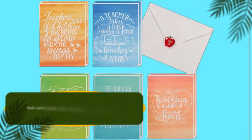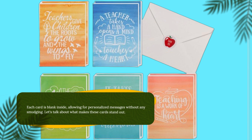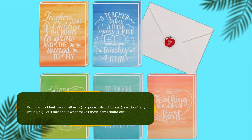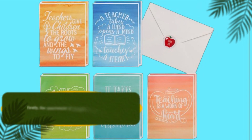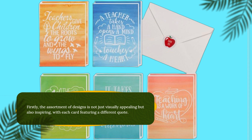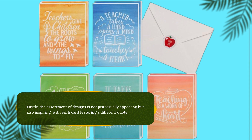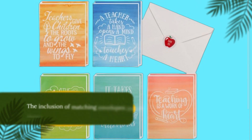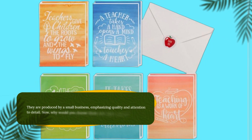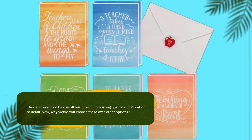Each card is blank inside, allowing for personalized messages without any smudging. Let's talk about what makes these cards stand out. Firstly, the assortment of designs is not just visually appealing but also inspiring, with each card featuring a different quote. The inclusion of matching envelopes makes them ready to send right out of the box. They are produced by a small business, emphasizing quality and attention to detail.